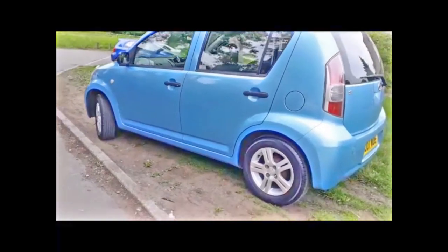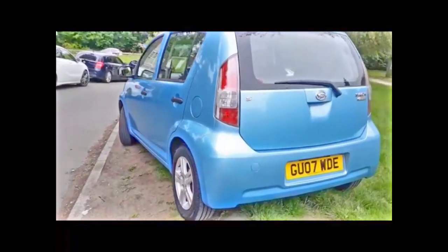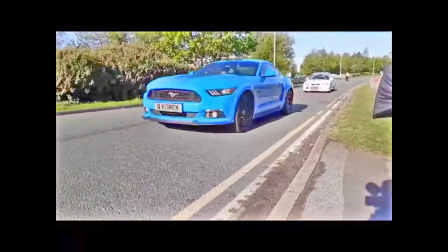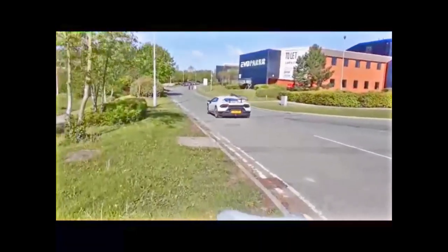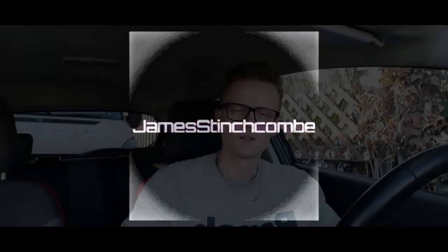Hello everyone, welcome back to my channel. In today's video I'm talking about five things that I like about my car.